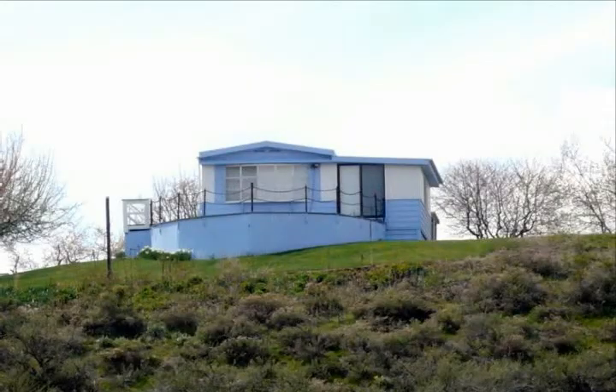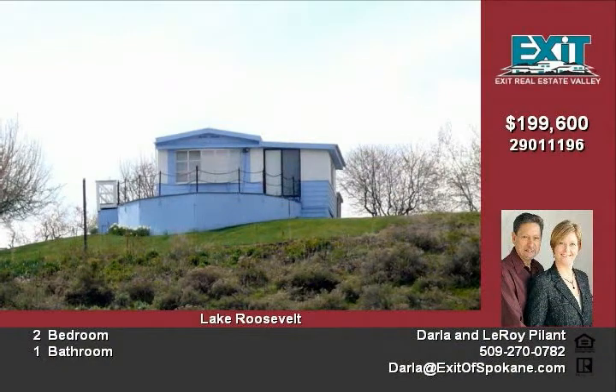Take a look at this great Lake Roosevelt home. This property adjoins the National Park Service boundary and offers direct beach access overlooking the Seven Bays Marina.